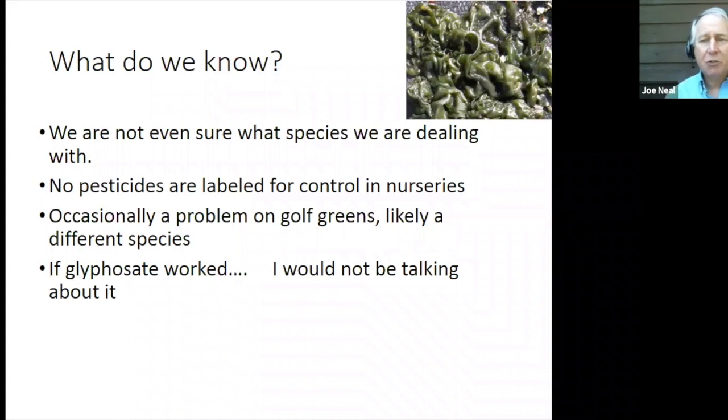We're not even 100% sure we know what species we're dealing with. We assume it is Nostoc communis, which is a very widespread species found in aquatic and terrestrial areas, but honestly we're not 100% sure because as a cyanobacterium there are no flower parts or anything we can look at to key it out. We'll have to get some genetic testing, and there are no pesticides labeled for control of Nostoc in nurseries. Cyanobacteria are problems on golf greens, and while it may be a different species, at least we can draw some analogies from the work that they have done.